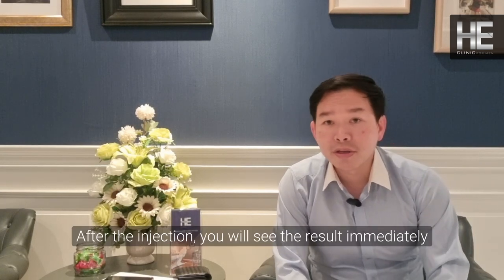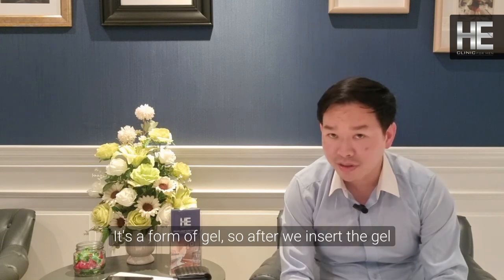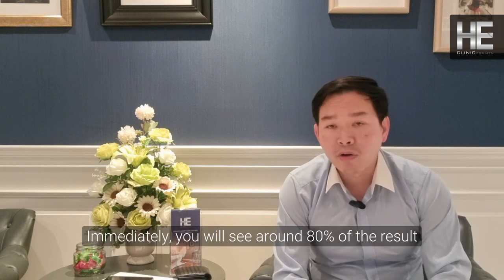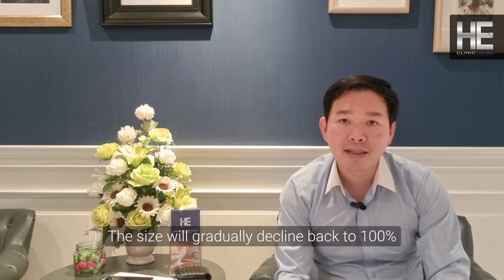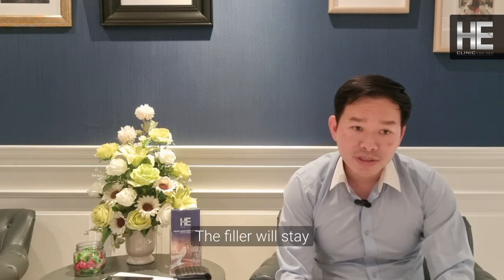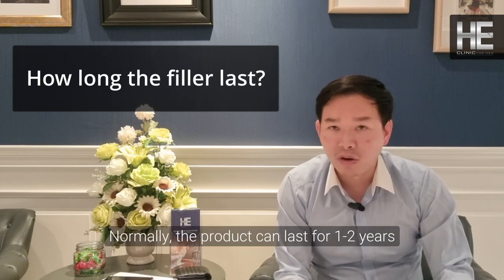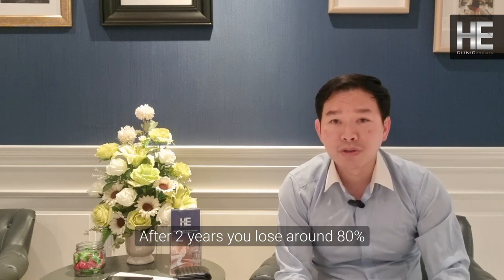After the injection you will see results immediately, because the filler is a formless gel — once we insert it and create the layer, you will see the augmented volume right away. Immediately after, you see around 80% of the result. The next day you may see around 120% because the hyaluronic acid absorbs more water plus inflammation. A week later the size gradually declines to 100%. The product normally lasts one to two years. After a year you typically lose around 30 to 50 percent of the volume, and after two years around 80 percent.